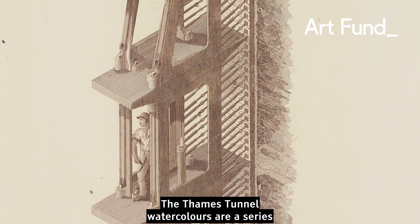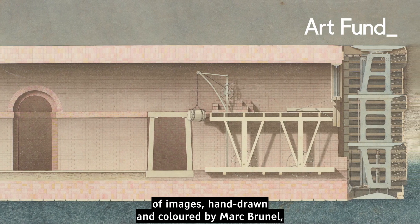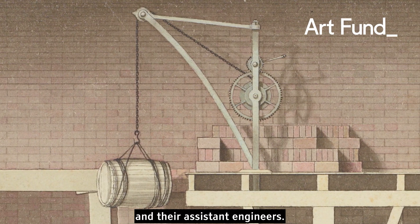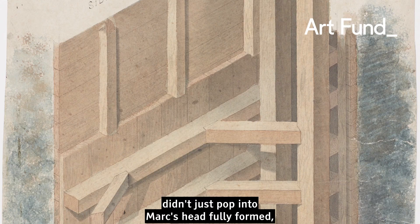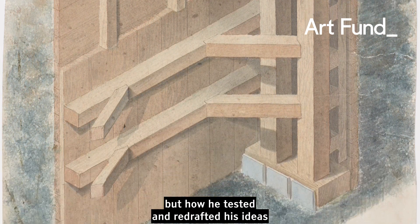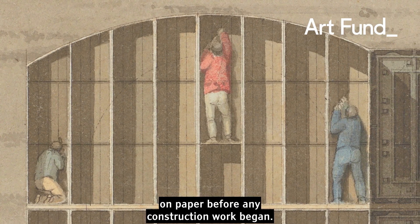The Thames Tunnel watercolours are a series of images, hand-drawn and coloured by Mark Brunel, his son Isambard Kingdom Brunel and their assistant engineers. They show how the idea of the Thames Tunnel didn't just pop into Mark's head fully formed, but how he tested and redrafted his ideas on paper before any construction work began.